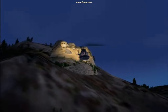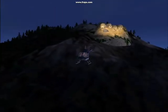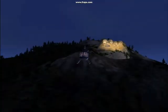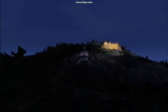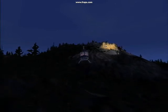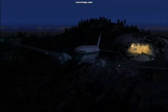Headed down the side of the mountain toward the parking lot. We'll be switching back into the DC-3 for our trip back to the home base. Back in the DC-3, headed for home.